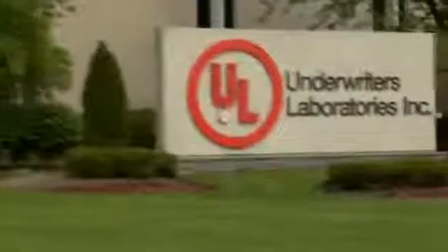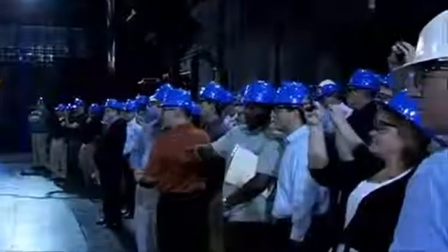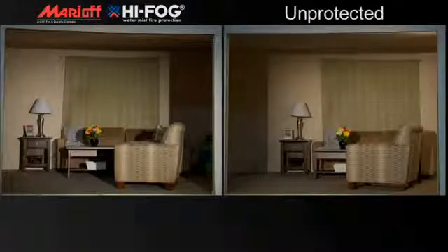A demonstration of High Fog's effectiveness in a residential application was undertaken at the Underwriters Laboratories facility in Chicago, attended by fire professionals and industry officials. Two identical rooms were set up — one protected with High Fog, the other unprotected. A fire was ignited on the couch in each room.